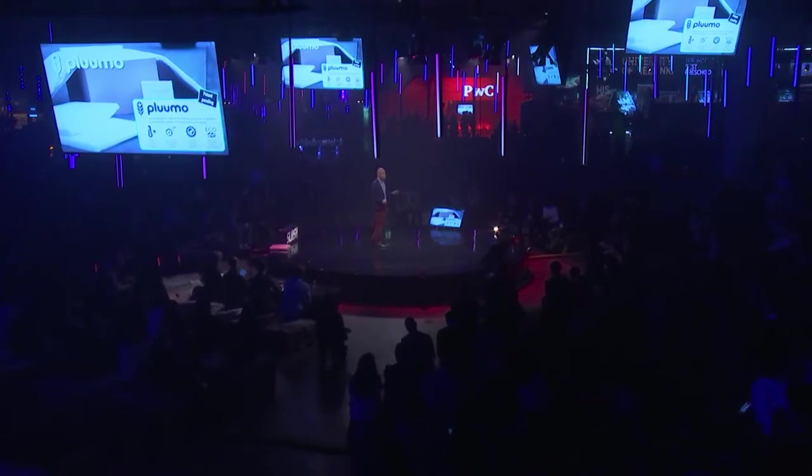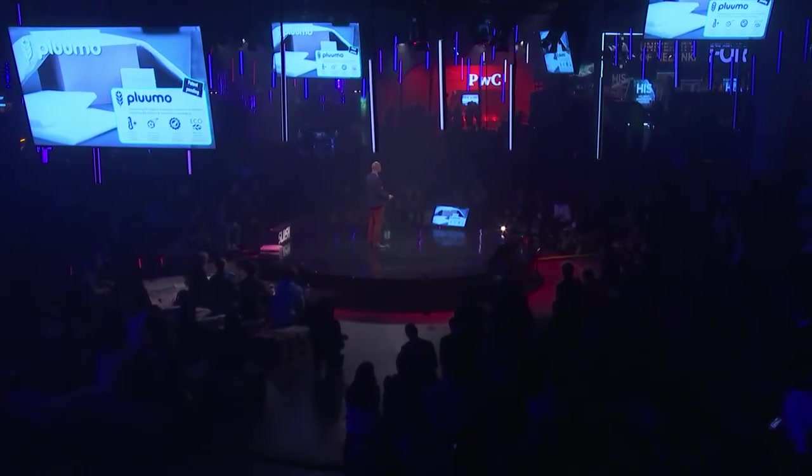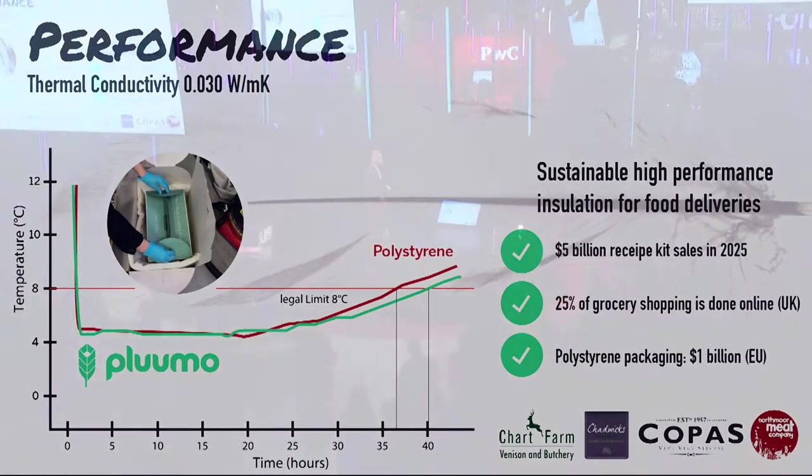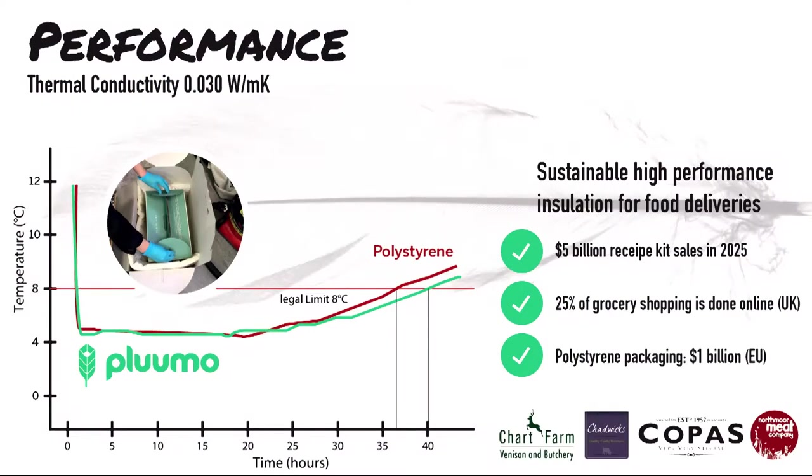It is a bit silly to come to Helsinki and talk about keeping things cold — however, it really does work. We've done lab tests showing that its thermal conductivity is down to 0.03, meaning it's standing toe-to-toe with polystyrene. We've looked at the market we want to enter first: food deliveries and recipe kit delivery services.